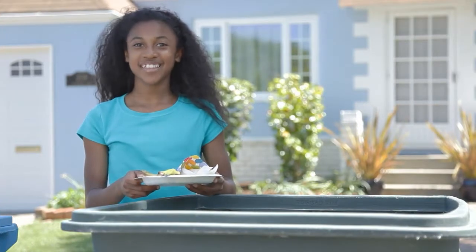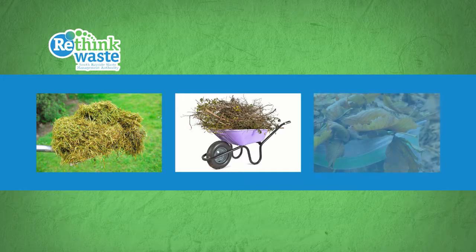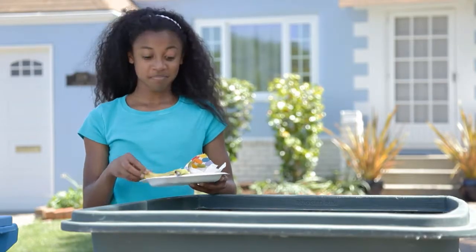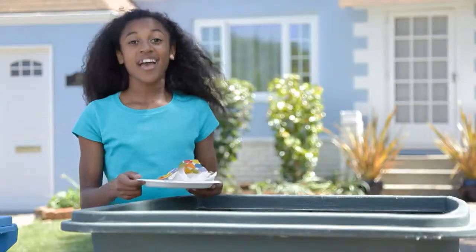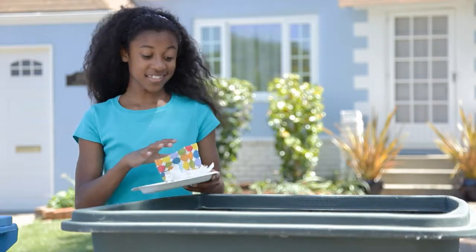The green cart is for three main things. First, yard trimmings like grass, tree branches, and leaves. Second is food scraps, like leftovers or this banana peel. And third, food-soiled paper, like paper towels and napkins.